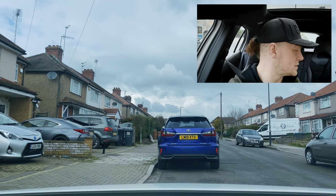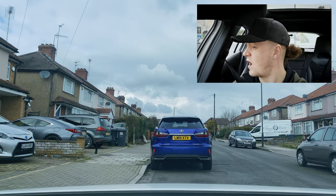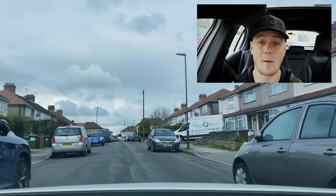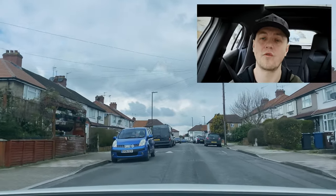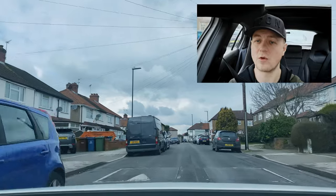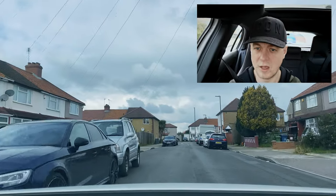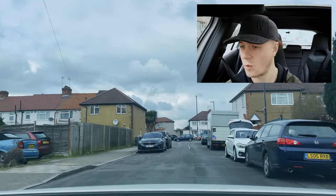Now I'll do my show me question. The examiner's asked me, as I'm driving down this road, to show how I would beep the horn. Pretty straightforward — just push the big round circle in the middle of the steering wheel nice and hard, and I beep the horn. That's one show me question completed.